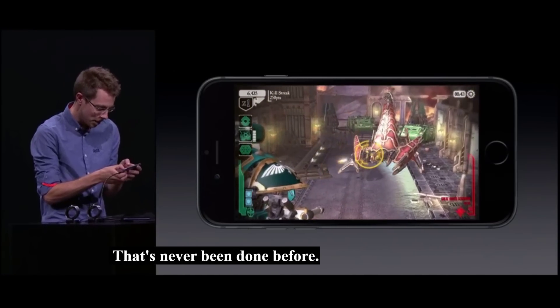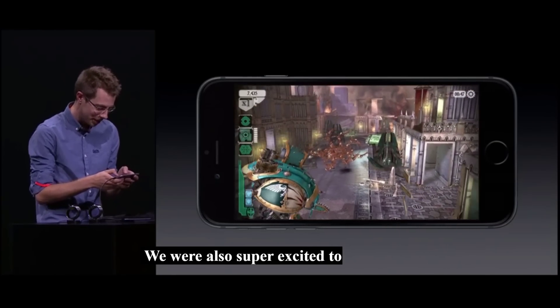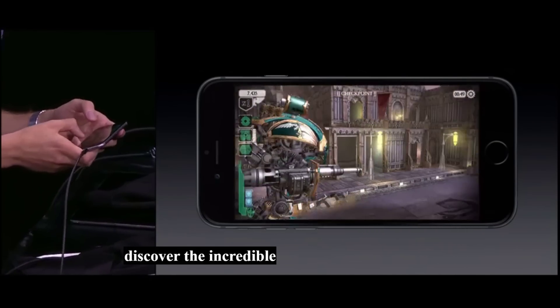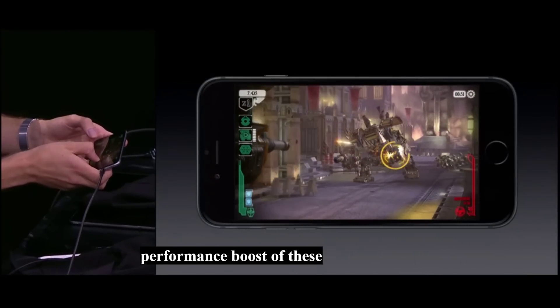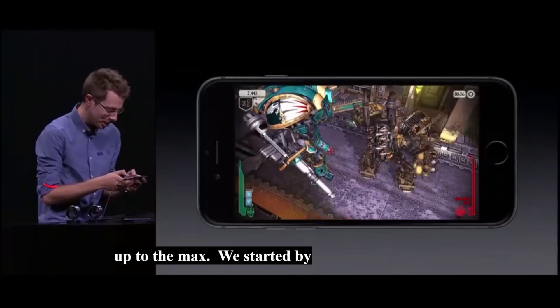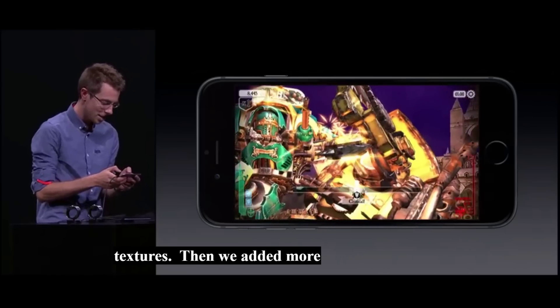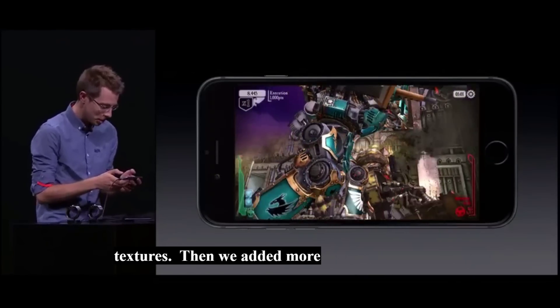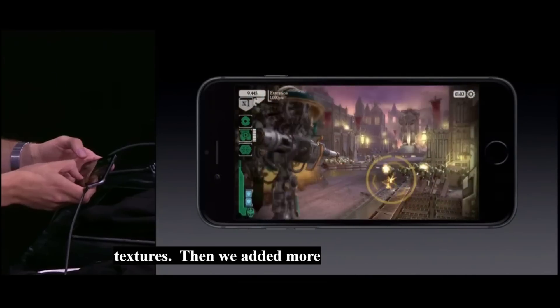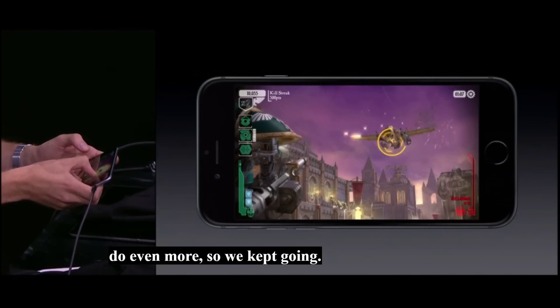We were also super excited to discover the incredible performance boost of these new devices. When we got our hands on them, we turned everything up to the max. We started by adding higher resolution textures. Then we added more particles. And then we realized we could do even more, so we kept going. We more than doubled the number of AI enemies.